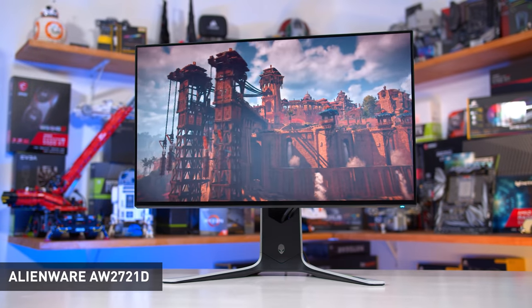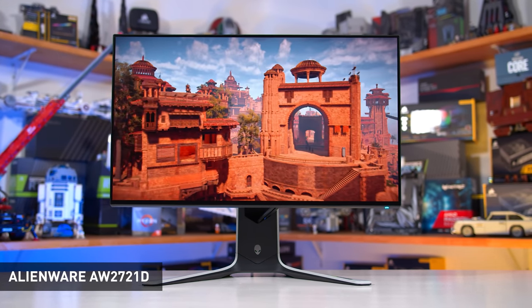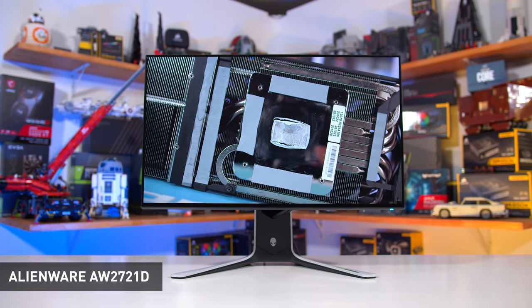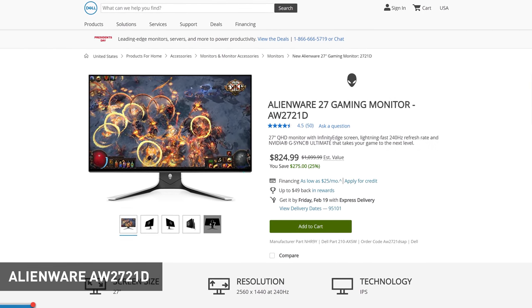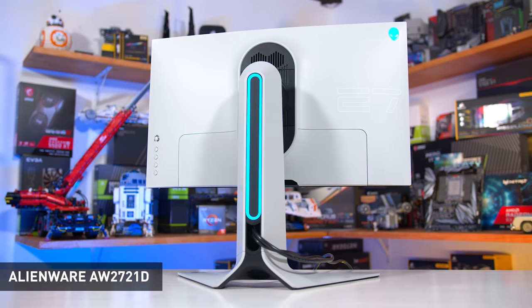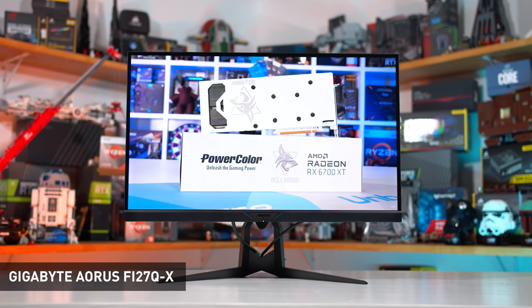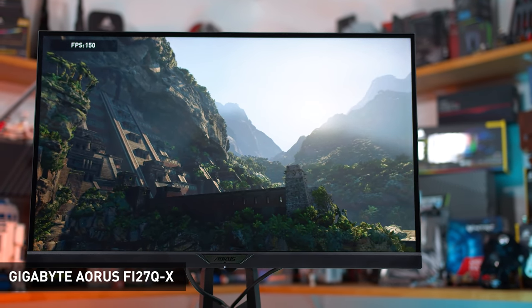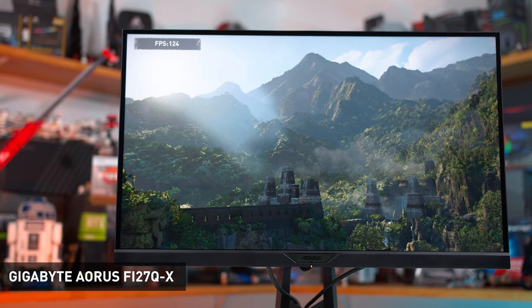The PG279QM uses a flat panel with excellent viewing angles, making it well suited for creative and productivity work. It's hard to find, often out of stock, and expensive at $850 US — $150 more than the same-size Odyssey G7. For those who want a 1440p 240Hz IPS monitor without waiting for stock or spending as much, other options include the Alienware AW2721D using an LG Nano IPS panel — it performs very well but is a step down in most regards, usually $825 US. Then there's the Gigabyte FI27Q-X which uses a Sharp panel with a BGR subpixel array — not as optimal for text — and has worse response times. At $700, I'd choose the Odyssey G7 instead, or one of the premium IPS offerings.